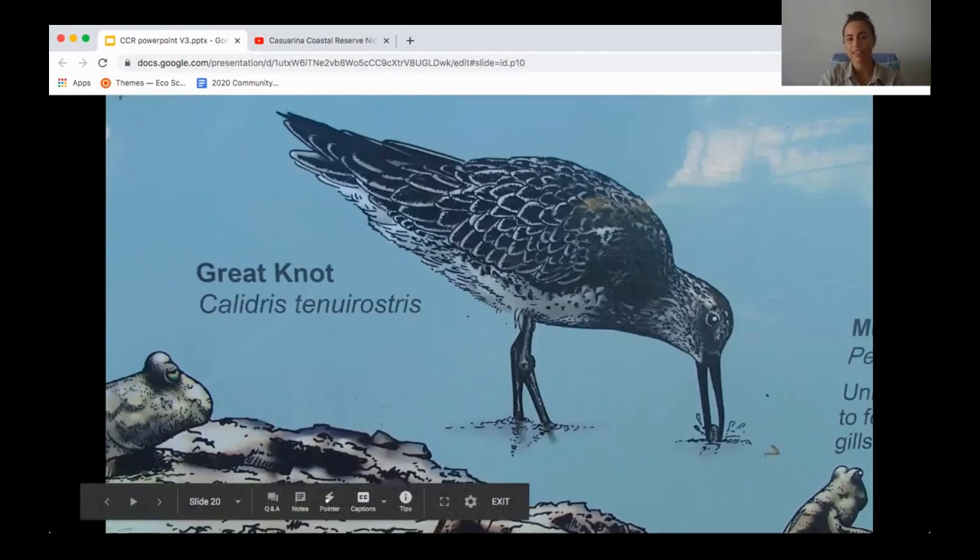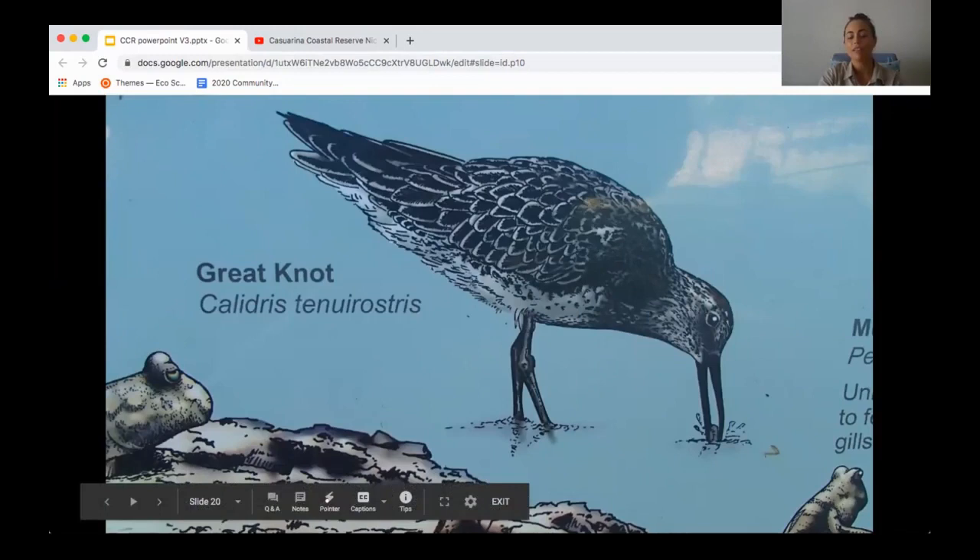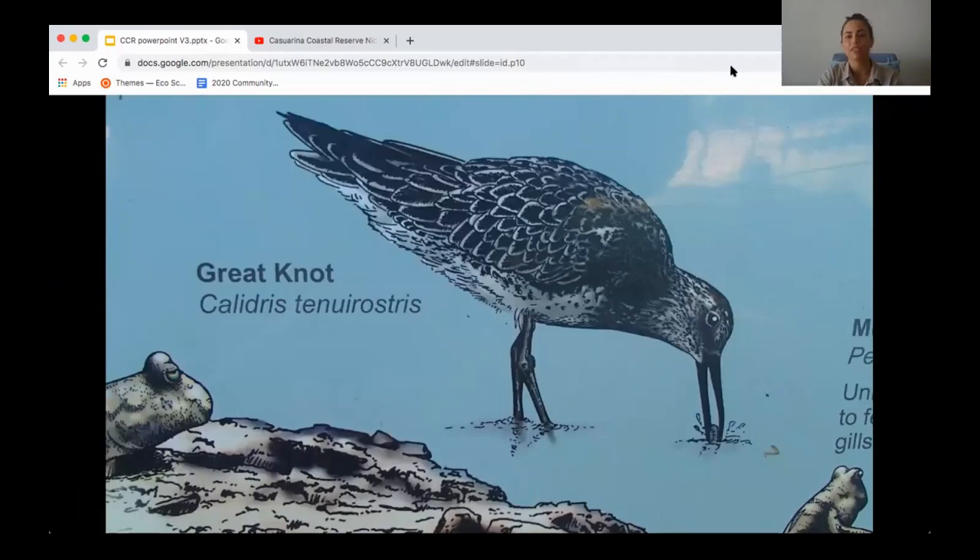Because of that status, and the fact that we have so many of these birds in the coastal reserve — up to 9,000 great knots — Lead Point, Buffalo Creek, and Sandy Creek are classified as internationally important. That classification is based on the number of birds present at the site at one time.